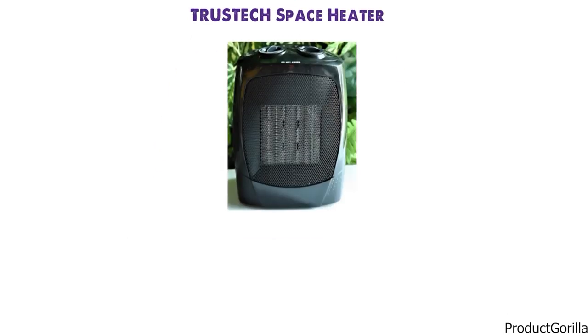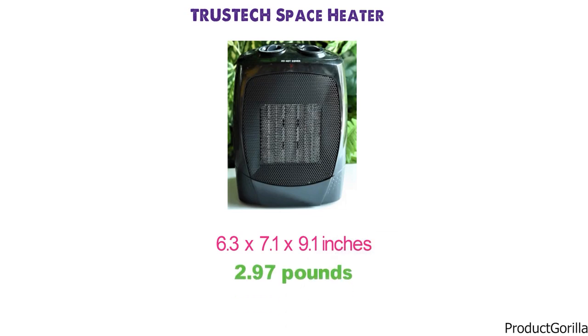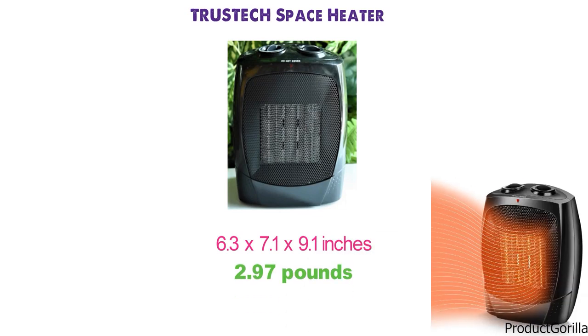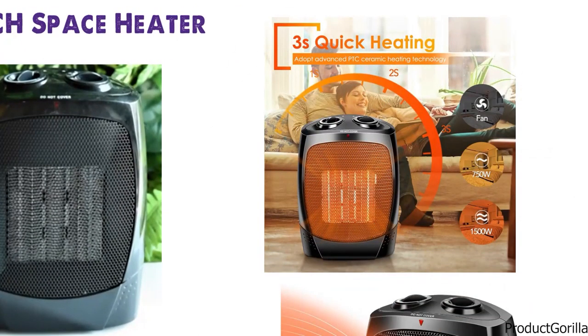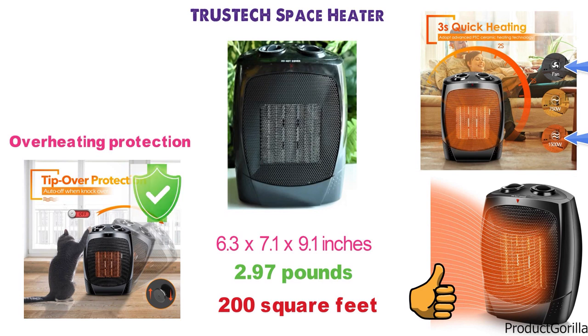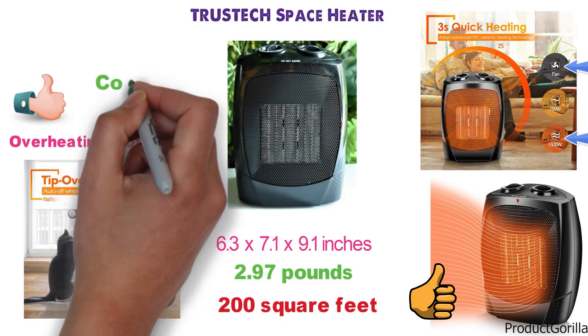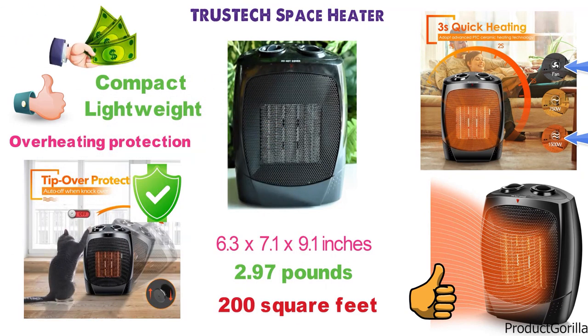At number 8 we have the TrustX Space Heater. The dimensions are 6.3 x 7.1 x 9.1 inches and it weighs around 2.97 pounds. This heater covers up to 200 square feet and is great for small rooms. You can control it with three different modes ranging from 1500W to natural wind mode. Tip-over and overheating protection are included. It's a great simple choice with compact build, good heating capacity, and great value for money.